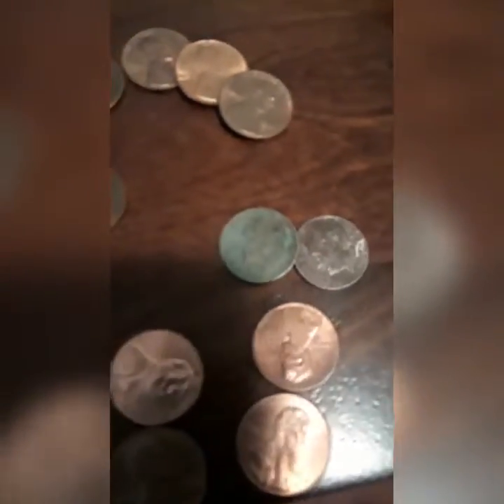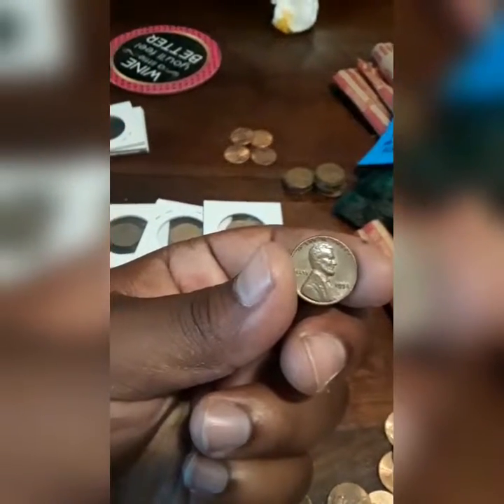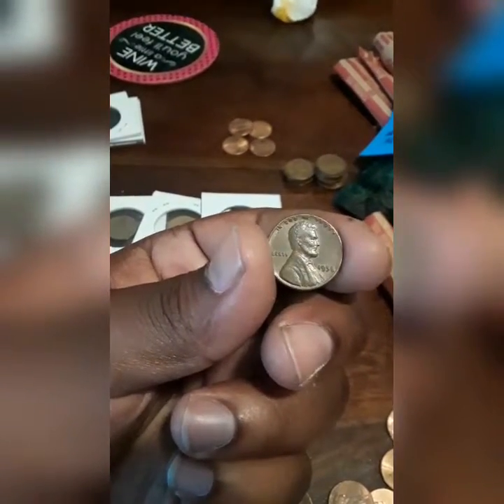Okay guys, just found one more dime with green ugly corrosion on it, but hey, nine cents richer. We're just going through these guys and ran up on a Wheatie. Let's see what date it is - look like a 54... 58 plain. Cool sweetie.